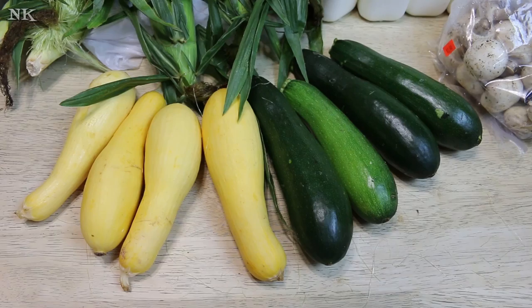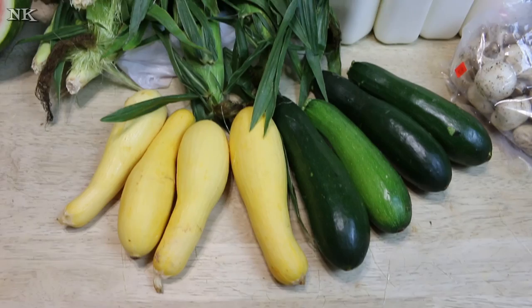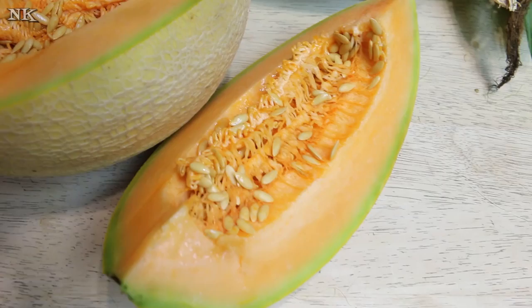I did not grow any squash in my garden this year — I didn't get my plants in soon enough. What I'm hoping to do is get some in for the fall and have zucchini and yellow squash a little later into autumn. We also picked up a North Carolina watermelon and a cantaloupe, and they smell amazing. I cut a wedge out of each of them just so you could see what they look like, and I can't wait to eat them because they look amazing.